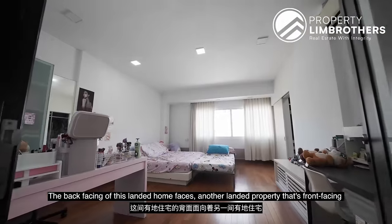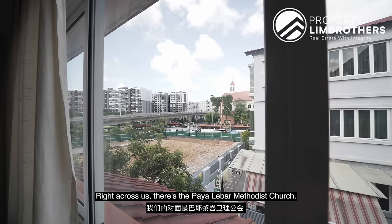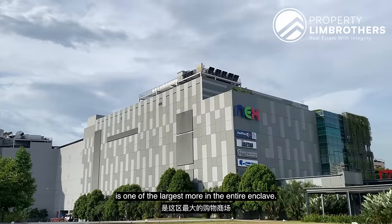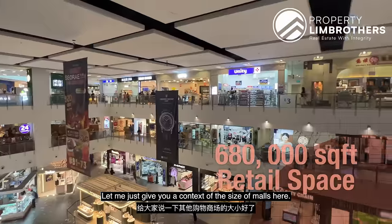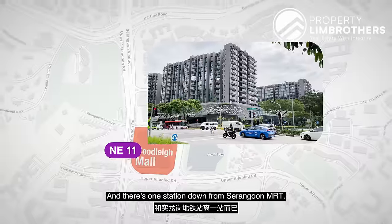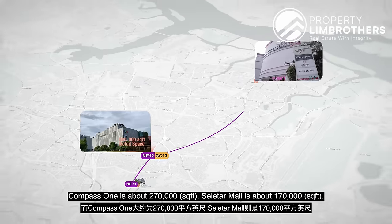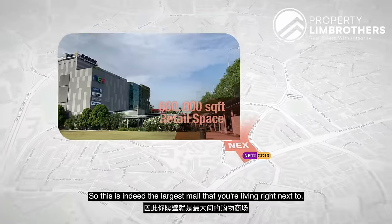I'm on level three. The back-facing of this landed home faces another landed property fronting Boundary Road. Right across us is the Palibar Madadis Church, with a kindergarten and childcare on level one. Serangoon Next Mall is one of the largest malls in the entire enclave at 680,000 square feet of retail space. For context: Woodleigh Mall, one station down from Serangoon MRT, is about 300,000 square feet — half the size. Compass Mall is about 270,000, and Selita Mall is about 170,000. So this is indeed the largest mall you're living right next to.